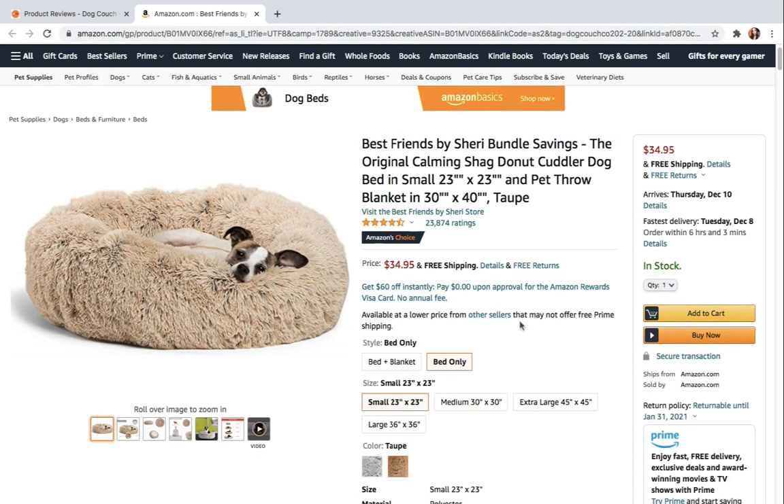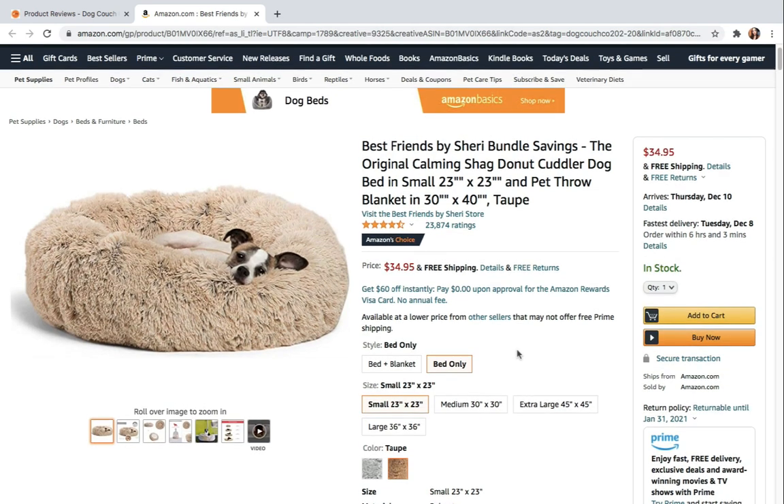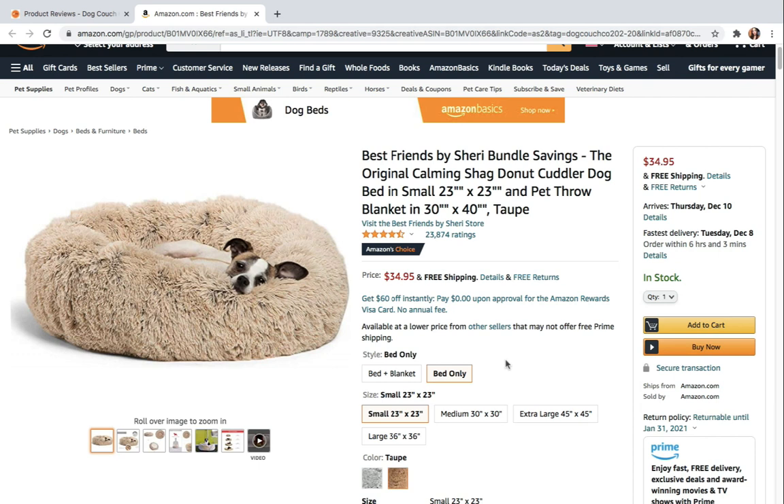I have three small Shih Tzus who love to cuddle up together on this bed. The raised rim provides head and neck support, while the soft filling provides joint and muscle pain relief. It's also super easy to wash — just remove the cover, throw it in the wash and dryer, and it comes out like a brand new bed. The bed is made with durable luxurious nylon fox fur and a non-toxic premium filling to ensure safety and comfort.